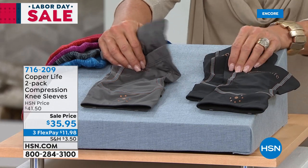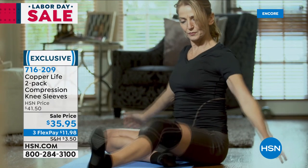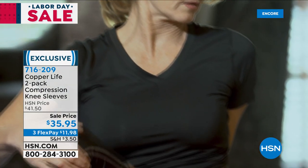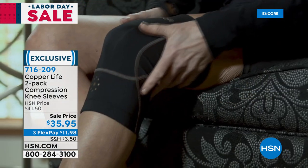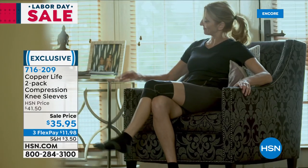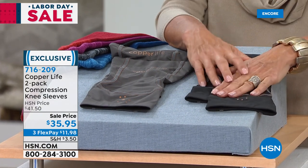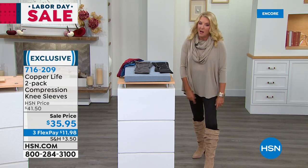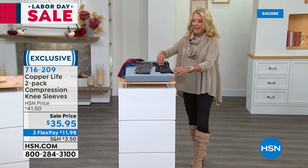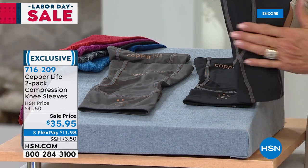Now we're moving to the two-pack of compression knee sleeves at $35.95 — on sale, with three flex pays at $11.98. Available in black or slate gray, sizes small through 3X. For me, wearing it feels like adding a whole series of extra muscles around the outside of my leg. It gives you instant amazing support — very flexible, not bulky, not hurting. I've worn some that actually hurt you behind the knee because they're so tight. These are super comfortable but brilliantly designed. Laura rejoins me to tell you more.